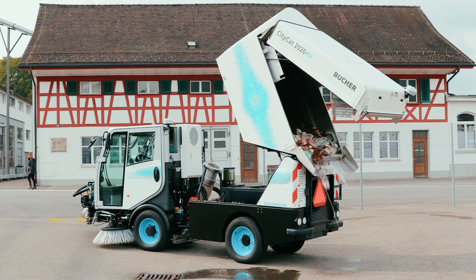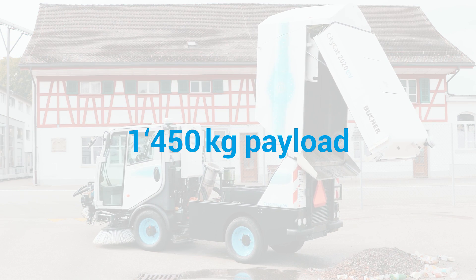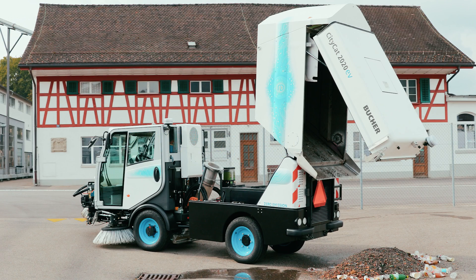The road sweeper's usual two cubic meter hopper volume and additional payload of 1450 kilograms enables exceptionally long sweeping distances and very high fill levels.